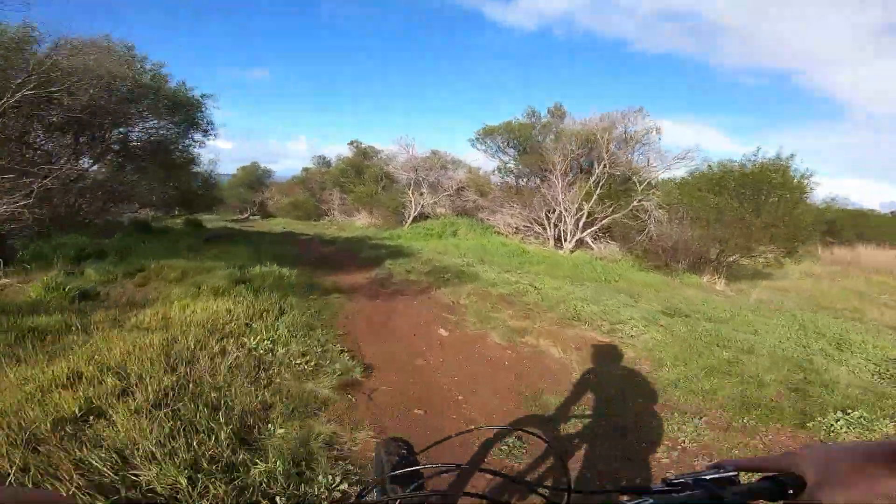Just back at the top now after hitting low line. A couple of cool features there with a big double and a bit of a north shore drop. I reckon now we'll head down mid line.